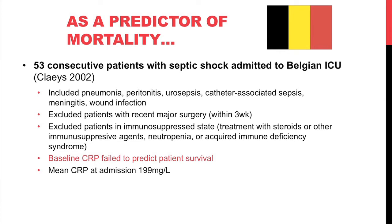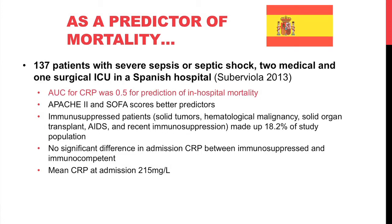Similarly, a Belgian study found CRP failed to predict patient survival, excluding patients with recent major surgery or immunocompromised states, with mean CRP again elevated at admission. A Spanish study found the area under the curve for CRP as a predictor of mortality to be exactly 0.5, meaning it was worthless. The APACHE and SOFA scores were better predictors. Notably, 18.2% of patients in that trial were immunocompromised, and CRP was not significantly different for those patients.